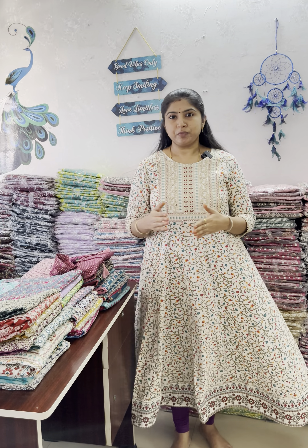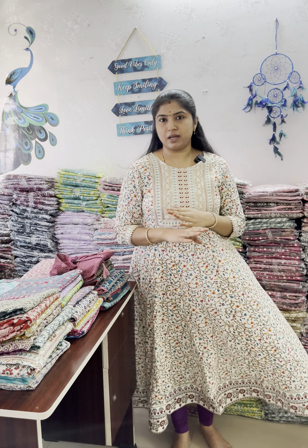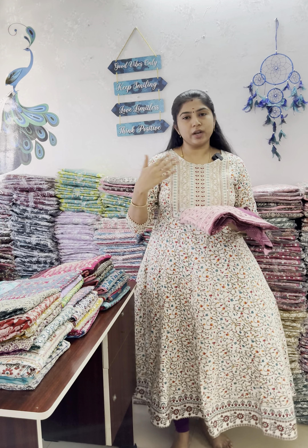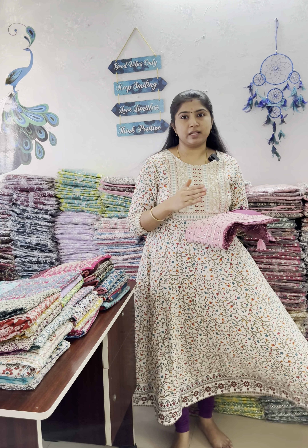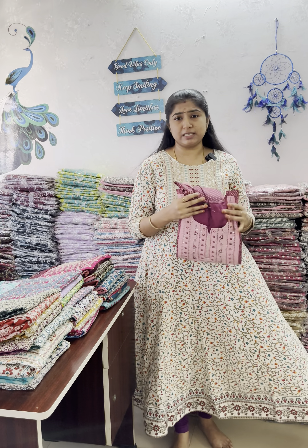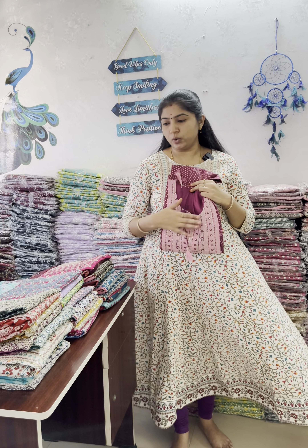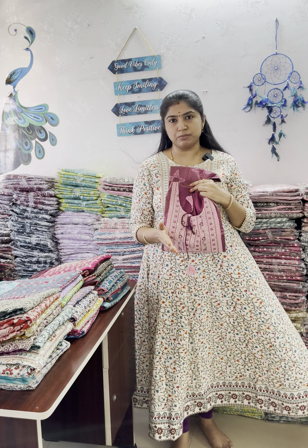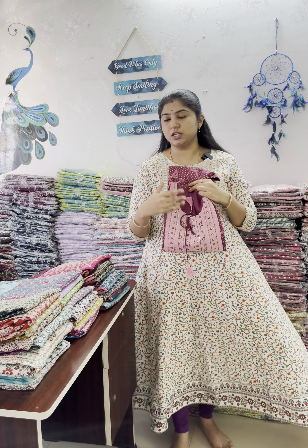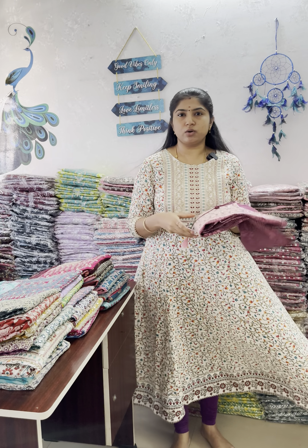We have new arrivals and restocked new arrivals with full-length collections. We will have offer prices for all items. As usual, we have sizes from M to 3XL. You can get open views of this video — you will need a screenshot for booking. Pictures will be updated in the group. Please note there may be slight color variations from the catalog.